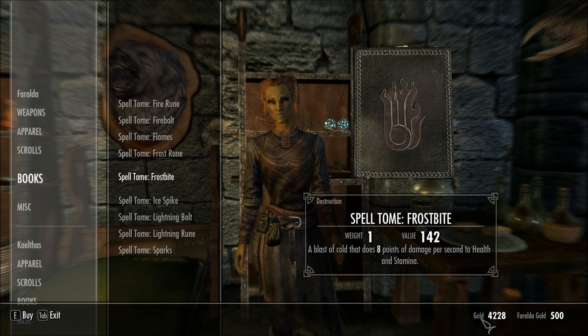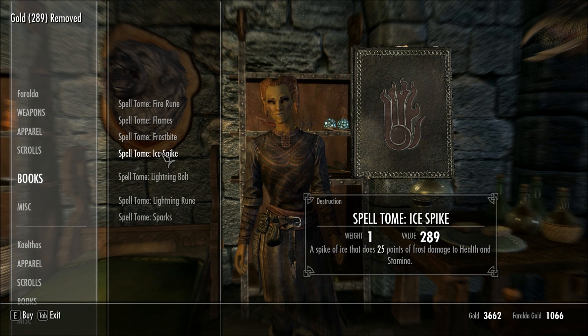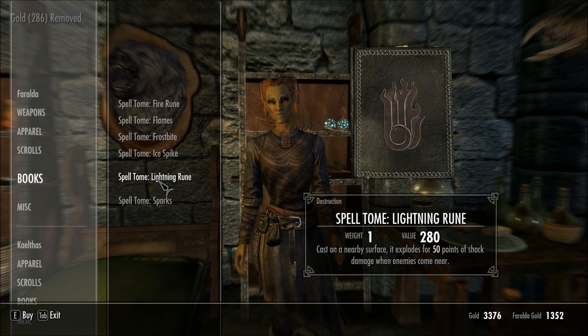I don't necessarily want to go all out. I have almost 5,000 gold, and depending on how my mage quarters work out, I may want to spend some of that on a house, although I may be able to get by without one right now. So let me just get the frost rune. It doesn't look like it slows movement speed, but I'm going to hope. And then I'm going to get the ranged magic bolt spells — flame bolt and lightning bolt. That's all I'm going to do for now, just to not spend too much money.